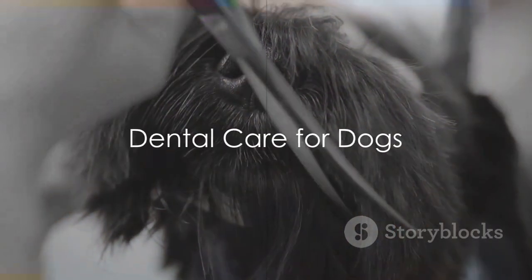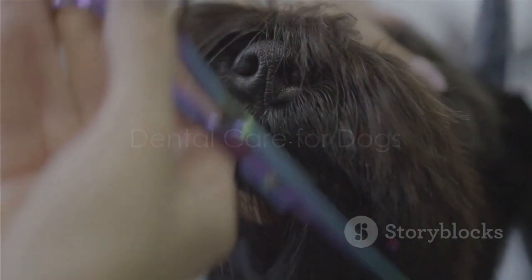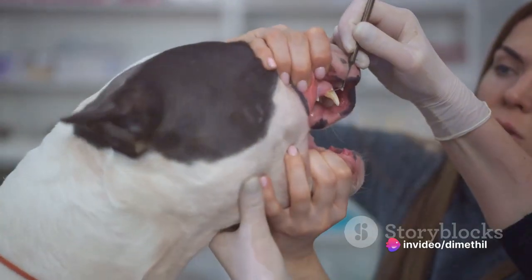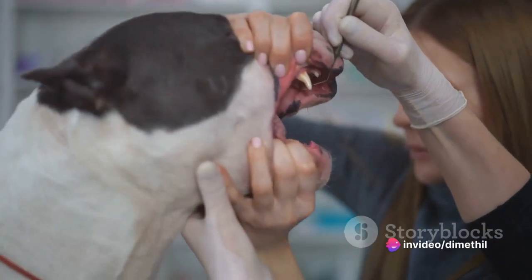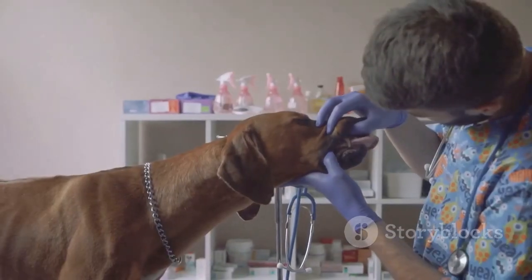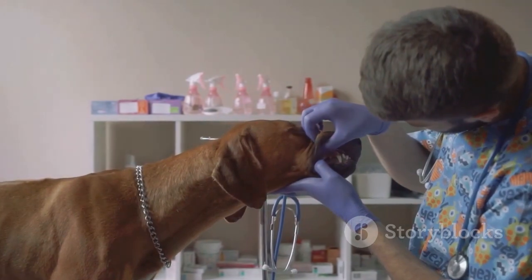Clean your dog's teeth with a soft bristle toothbrush at least twice a week. Use toothpaste especially made for dogs. Toothbrushing will prevent cavity buildup and periodontal disease. Dog toothpaste is available in dog supply shops. You may also seek a veterinarian's help with cleaning your dog's teeth.